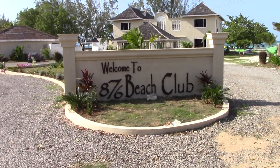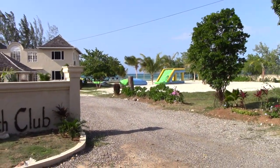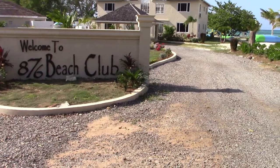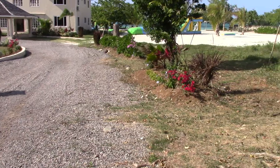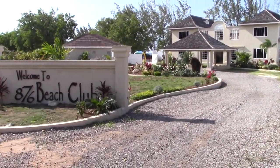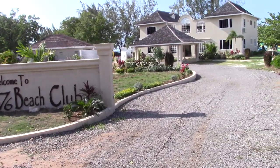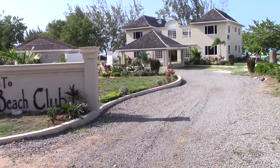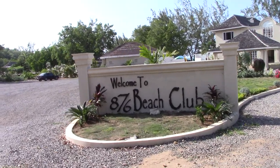Hey everybody, this is Buddy. This is 876 Beach Club — what we call the White House. In a year since I was here last, they really fixed it up and got it looking good. They have a grill where they're cooking food now, and that only happened in the last three or four weeks.